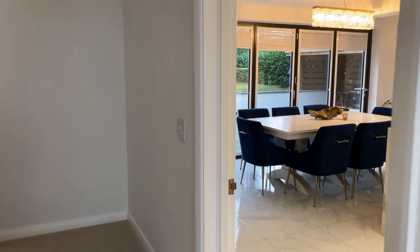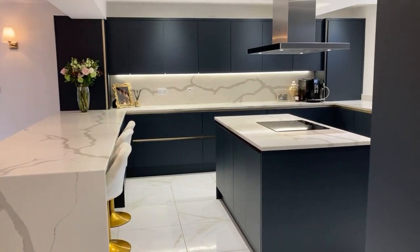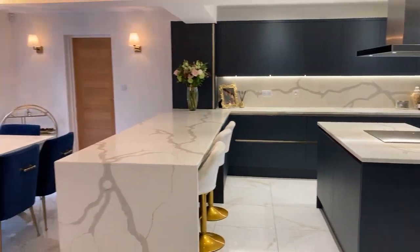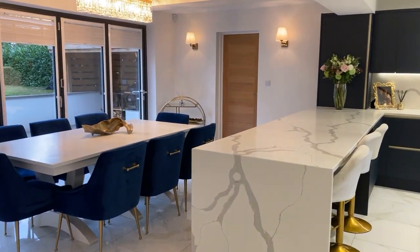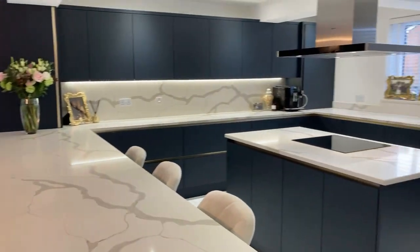First of all, into the open plan, rather nice kitchen dining area — going to a really fantastic size and just really, really nicely finished indeed.